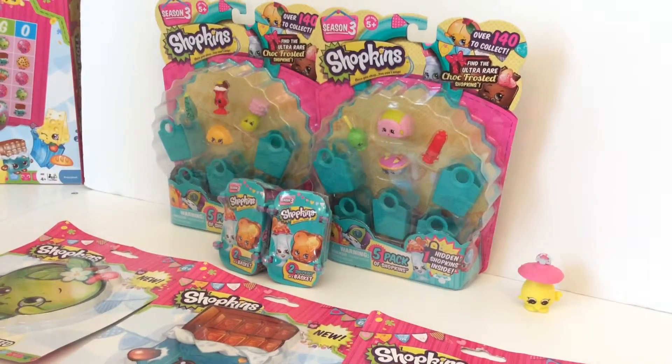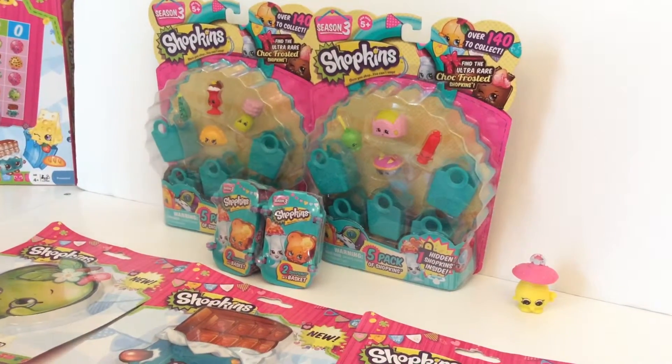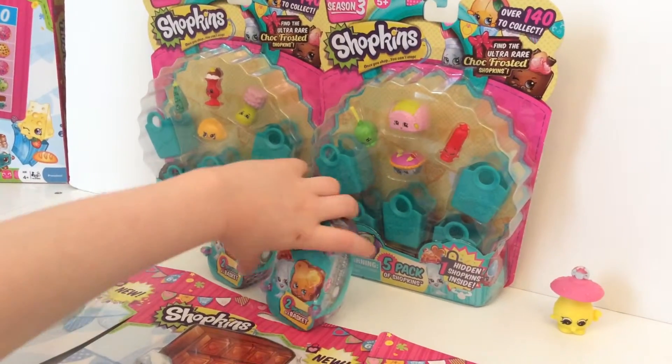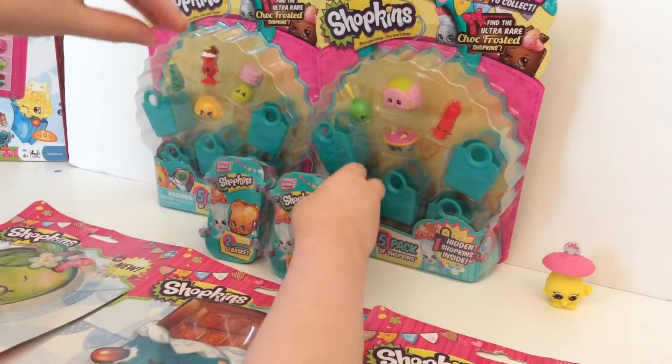Hi guys! Today we're going to have my good friend Kate here. We have Season 3 Shopkins — a mystery basket from Season 3, which is so cool. And we have some five packs.